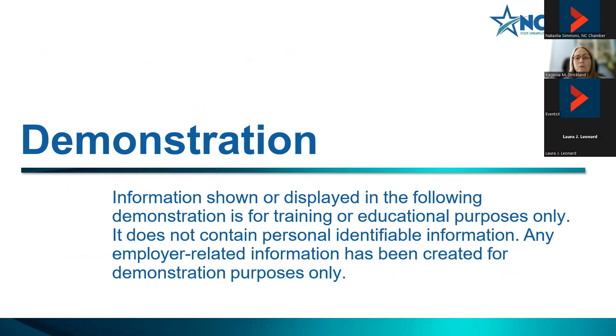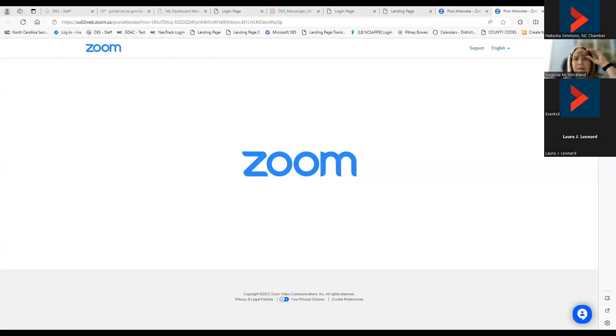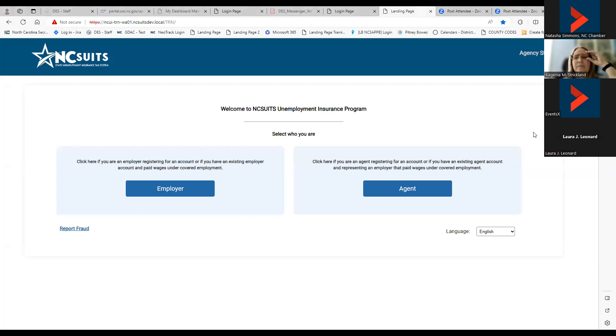I'm going to do a live demonstration for you today. Just remember it is for training and educational purposes only. It doesn't contain any personal identifying information, and any employer-related information has been created for demonstration purposes only. I'm going to share my screen, and first I'm going to log in as an employer and go to the employer page.